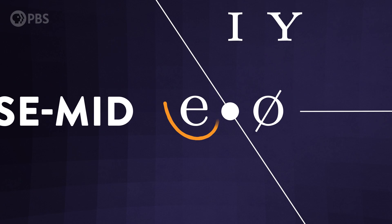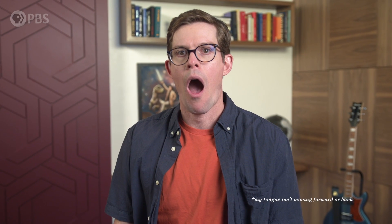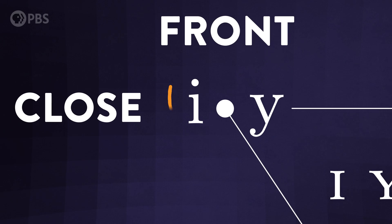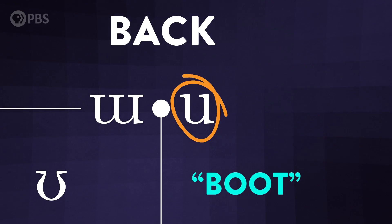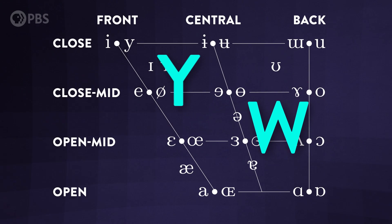I can go from 'ay' like in 'may' to 'ah' like in 'mama' just by changing the shape of my mouth. And I can go from 'ee' like in 'feet' to 'ooh' like in 'boot' just by moving my tongue back. Like a human didgeridoo. And the almighty schwa sits smack dab in the middle — the most neutral mouth and tongue position, the chillest vowel sound of them all. Basically all possible vowel sounds exist on this spectrum, and you can slide through all of them just by changing your mouth, tongue, and lips.